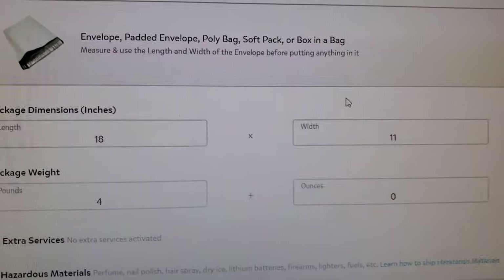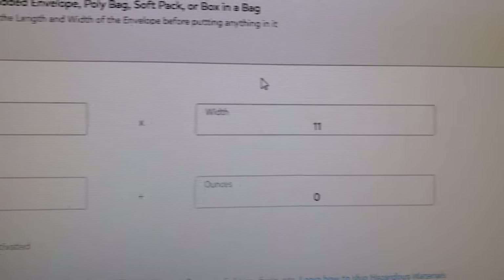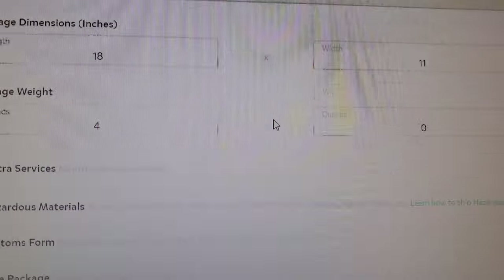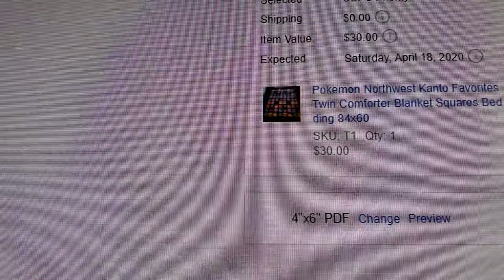You can weigh it as well, but the weight usually doesn't matter. It actually came out to three pounds instead of four because the box wasn't included, but I put four pounds in there anyway just to be safe. So I did 18 inches by 11, four pounds, and go down here to get rates — and it is $9.65, which is so much better than $26.15, especially when I sold this for $30.